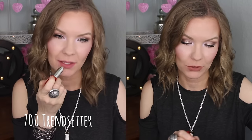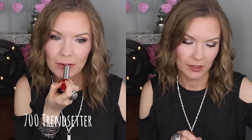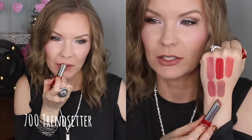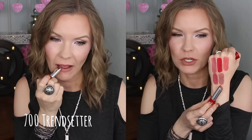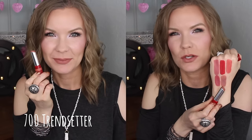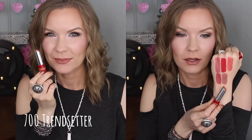This one is my favorite of the bunch. This is number 700 Trendsetter, and it's a beautiful warm-toned nude — a kind of darker nude. It's a little bit edgy, a little bit different, just a beautiful brownie nude. I love it — it's a little bit warm-toned, almost moving towards mustardy but not quite, just kind of an edgier sort of nude. I've worn this one several times testing these out, and I keep grabbing for it. This is my favorite.